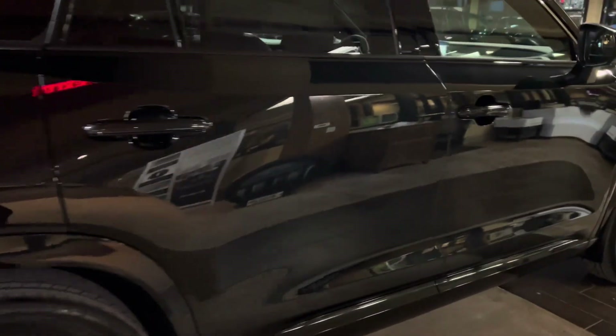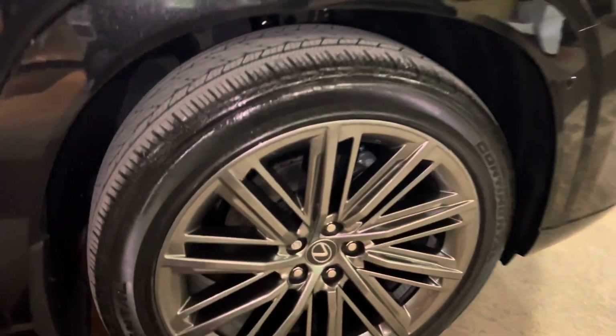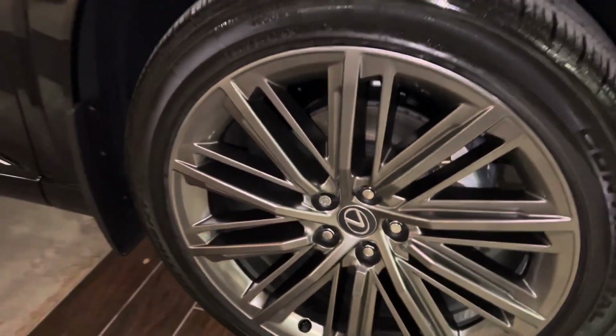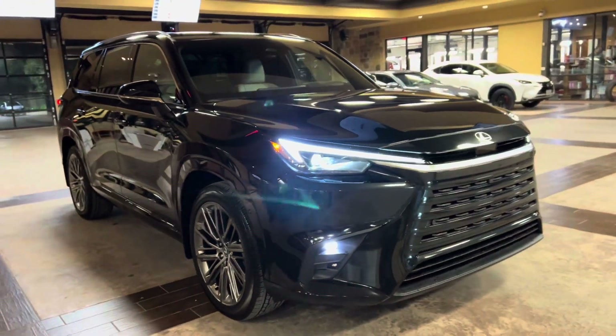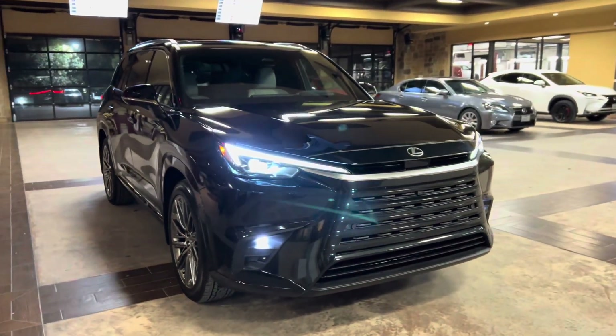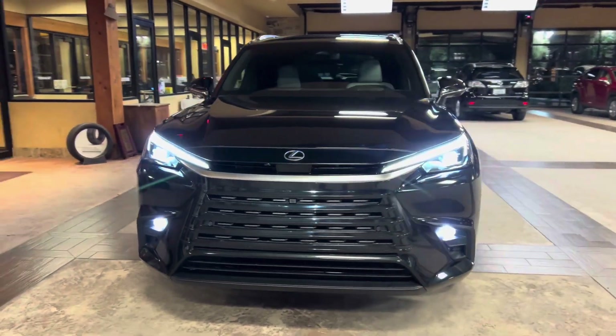On this model, we have our 22-inch multi-spoke alloy wheels with silver finish on the luxury package. On the front of the vehicle, we have our new Lexus spindle body grille and our standard LED headlights.